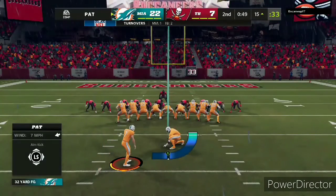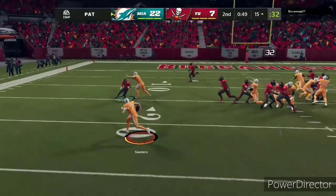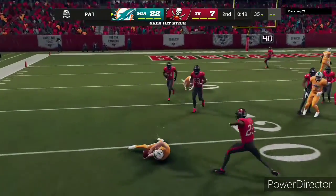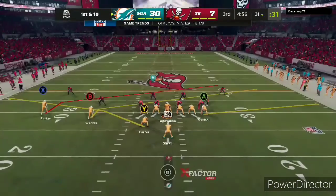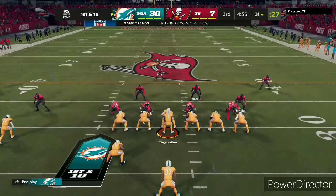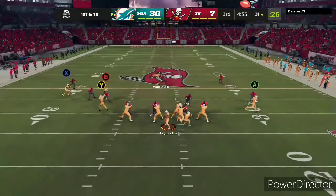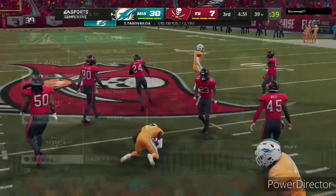Jason Sanders now for the extra point — and now they're going to fake it. The Dolphins at the line ready for their next drive, and the first half definitely went their way. This would seem to be a great opportunity to put this game a little closer out of reach with a score.